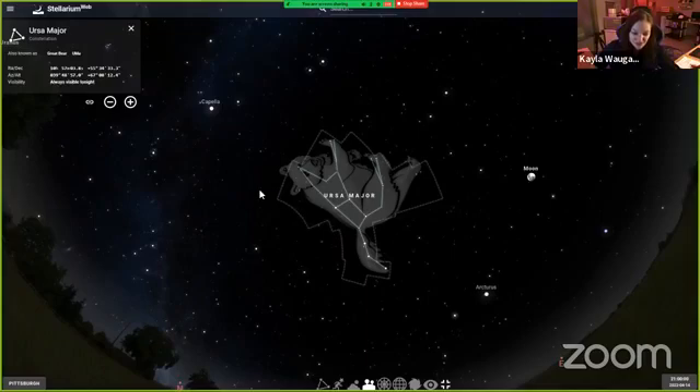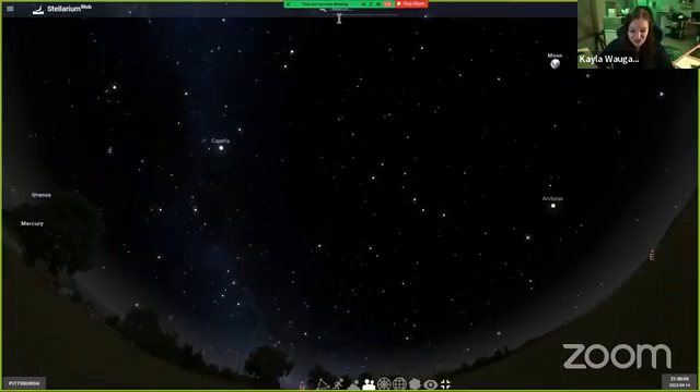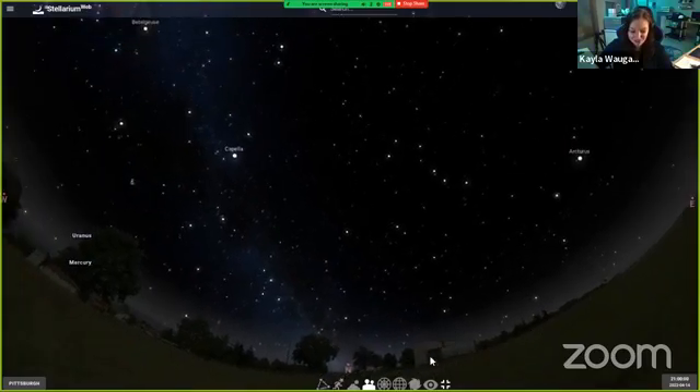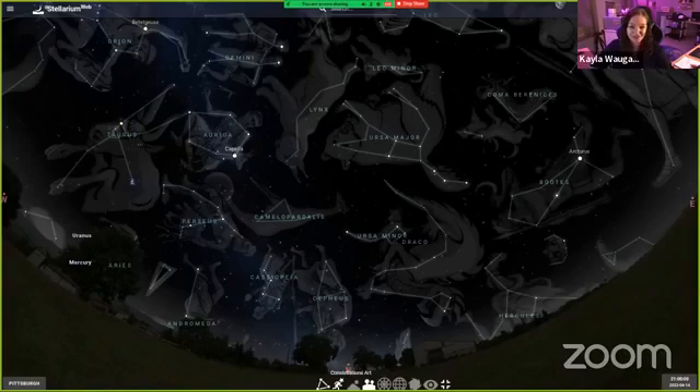You'll also see this little bounded region. Whenever we're talking in terms of constellations, we mean a puzzle piece of the sky — so everything astronomers find in this region, any far away galaxies or nebulae, we would call Ursa Major followed by a series of numbers, letters, or another name like Ursa Major Galaxy. This search feature is very handy, so anytime you want to find something you can just type it into the search bar. Another way to bring up constellations is using the constellation button, which shows all of the constellations in our sky. We also have a constellation artwork button which brings up the artwork for every constellation you see.